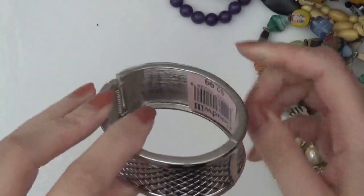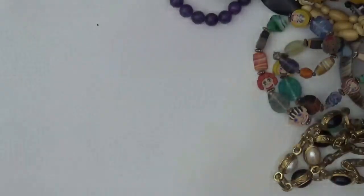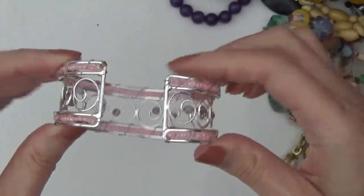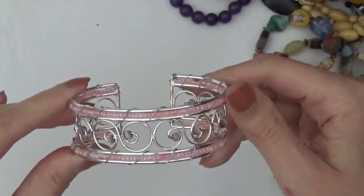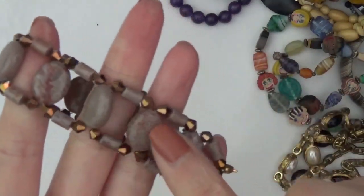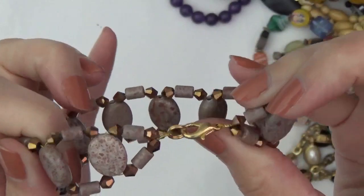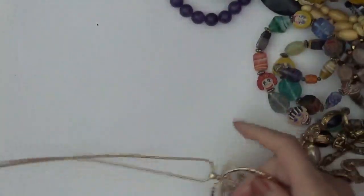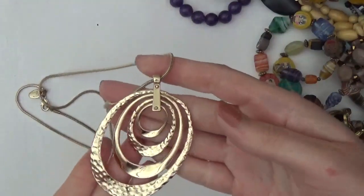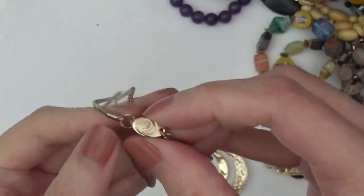Okay, this one's a clamper bracelet. Still has the Goodwill tag in there. And a cuff bracelet — it's a little bit bent, but it could be bent back. This one's a bracelet, I believe these are stones. And then a gold-tone necklace with a pendant. This one has a tag — that one's for Charming Charlie.